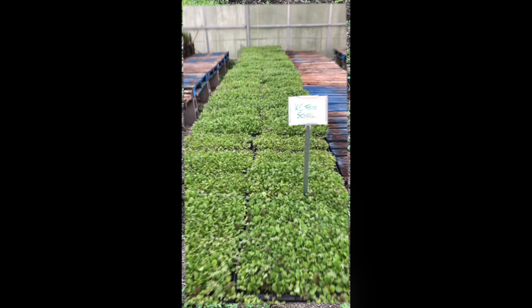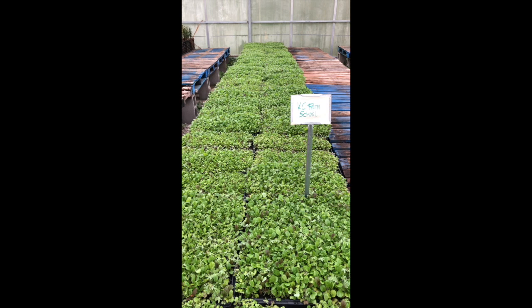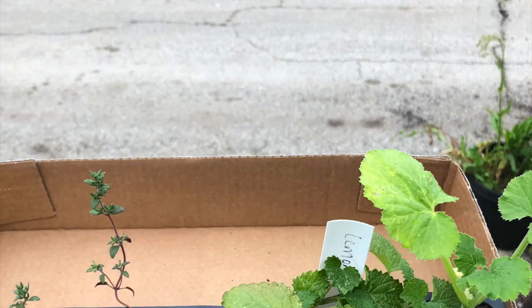Here you can see a picture of what's inside the greenhouse. These are just some of the plants that have been started by KC Farm School. If you're interested in buying any, you can go on the weekends to purchase plants for your very own garden.